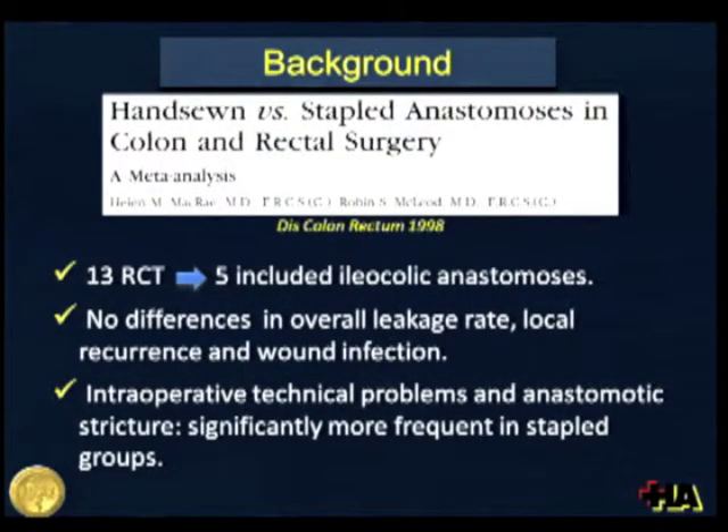This is a relatively old randomized meta-analysis including 13 randomized controlled trials, five of which specifically included ileocolic anastomosis. This meta-analysis did not find differences in overall leakage rate, local recurrence, and wound infection. However, operative technical problems and anastomotic stricture were significantly more frequent in the staple group.